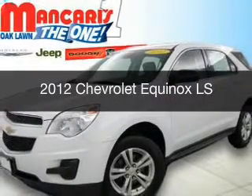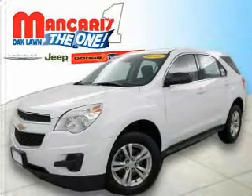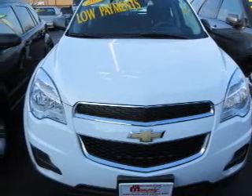This is a used 2012 Chevrolet Equinox. It's powered by front-wheel drive, a 2.4-liter four-cylinder engine, and a six-speed automatic transmission.